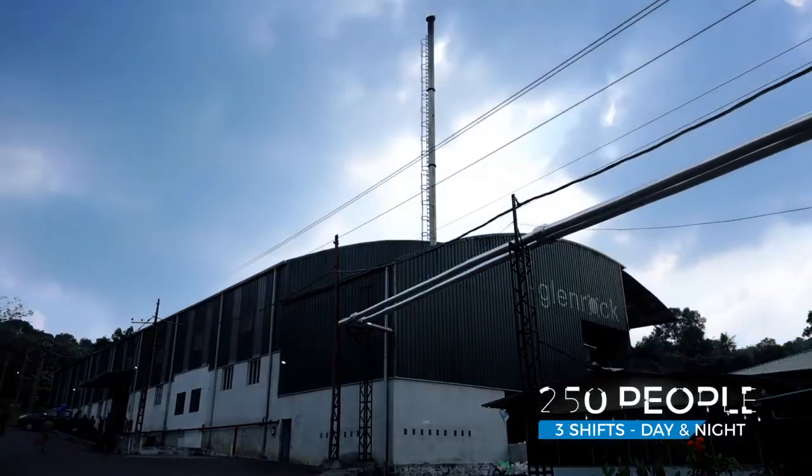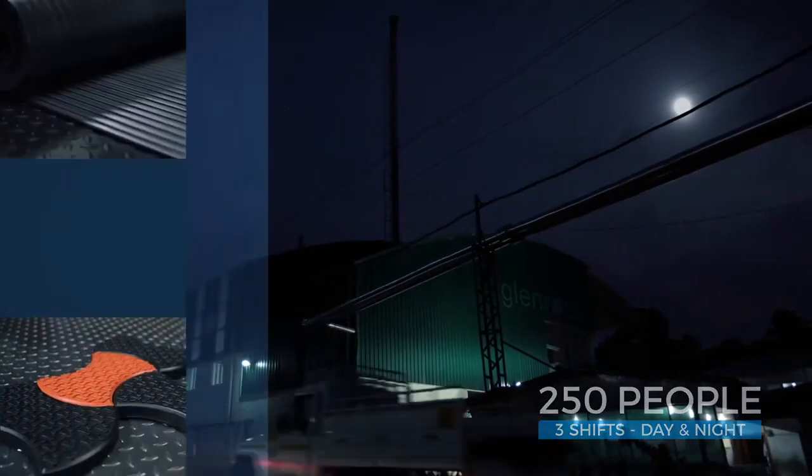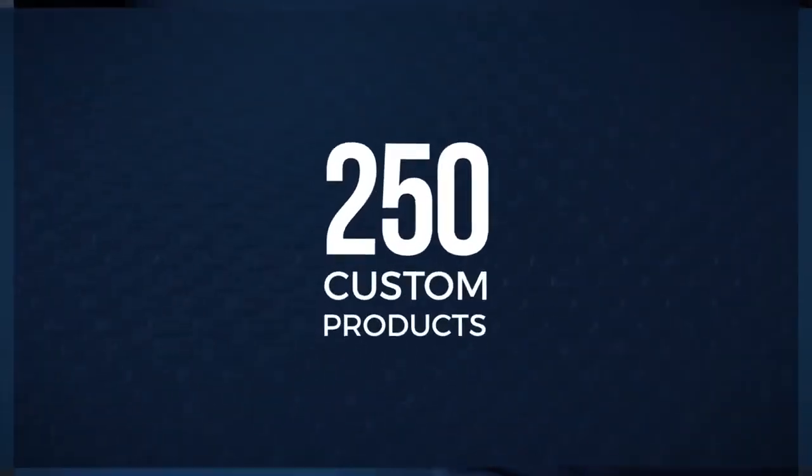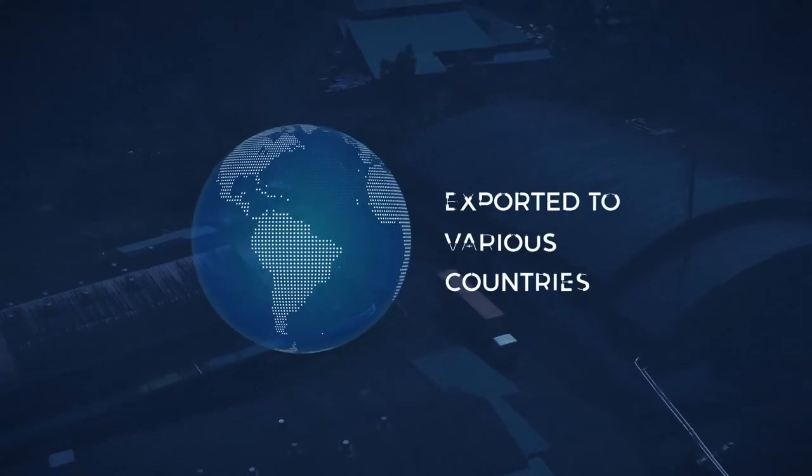With a workforce of over 250 people operating in three shifts day and night, Glenrock has grown to be a market leader, producing more than 250 custom products exported to various countries across the globe.